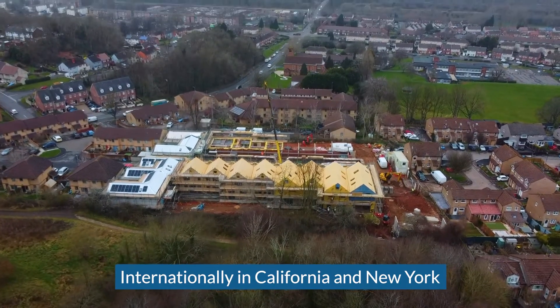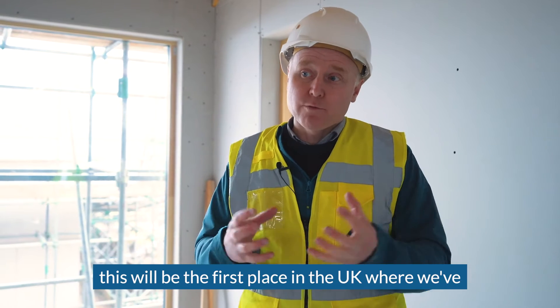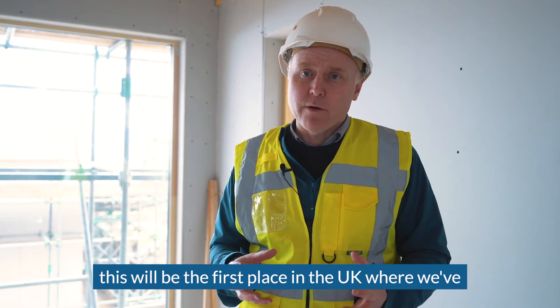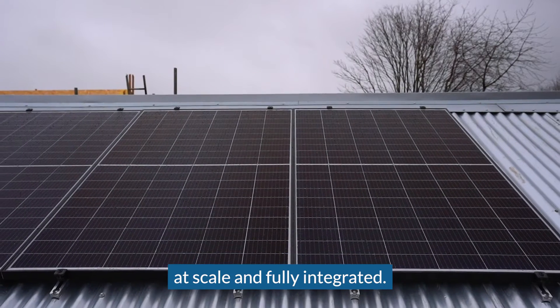Internationally, in California and New York, they've been developing micro grids, but here in Bristol this will be the first place in the UK where we've delivered this kind of technology at scale and fully integrated.